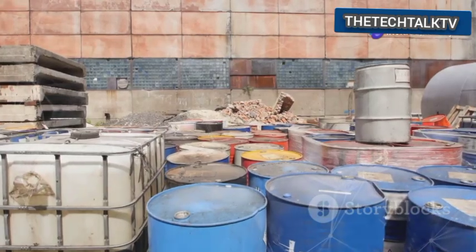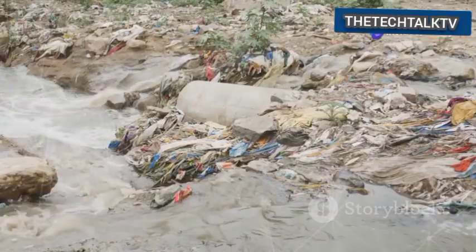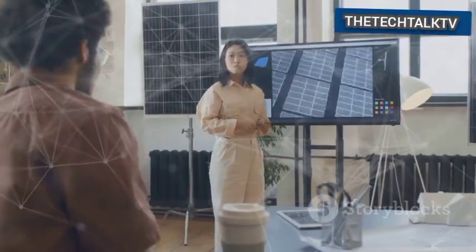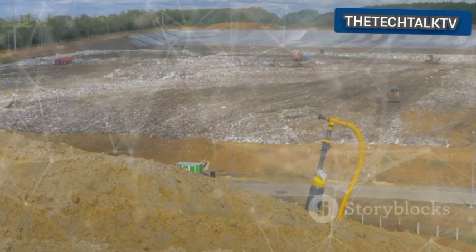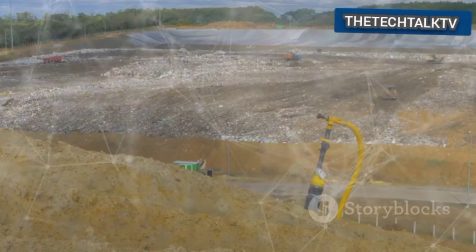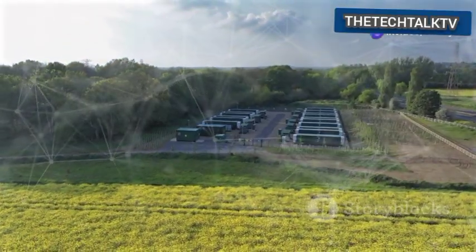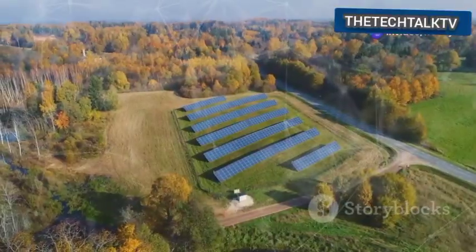Standard battery disposal is a serious problem. It pollutes our land and our water. This new approach offers a clean alternative. It takes something that causes environmental damage and turns it into a source of clean fuel. Austria's innovation is a game changer for waste management and renewable energy production. It's a beacon of hope.